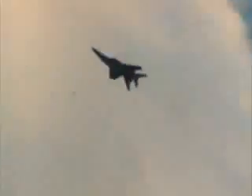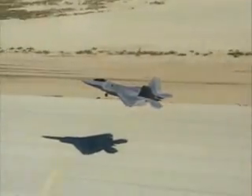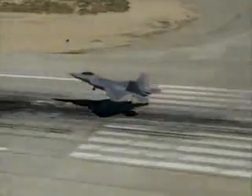The Raptor is intended to replace the F-15 Eagle, an aircraft with an undefeated 104-0 combat record. The US Air Force expects the Raptor to continue this impressive record well into the future.